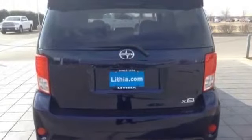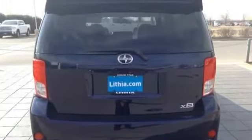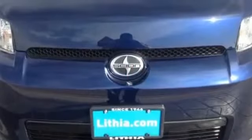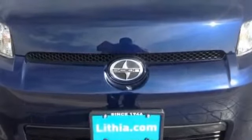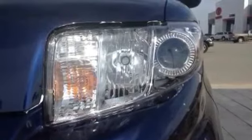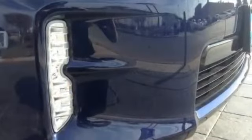Visit us today at LithiaToyota.com. We are focused on providing customers with an honest and simpler buying and service experience. You can review vehicle comparisons online, research features, read expert reviews, get a quick quote, compare prices, schedule a test drive.